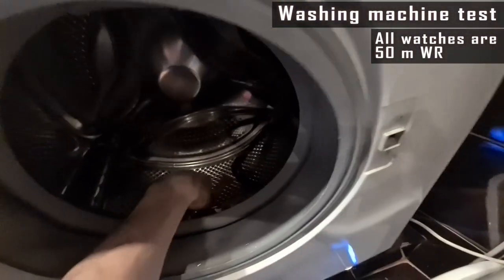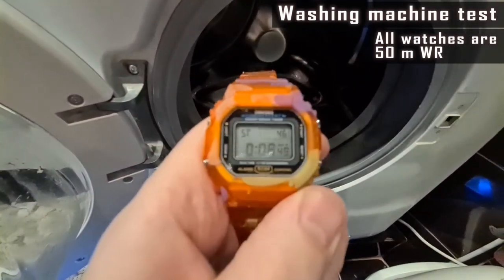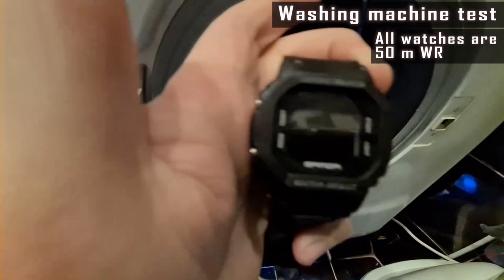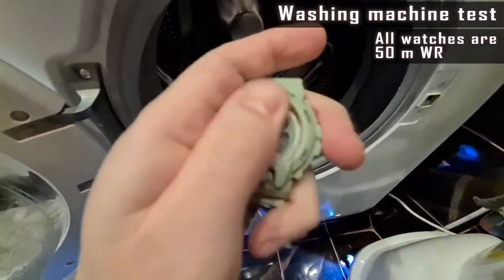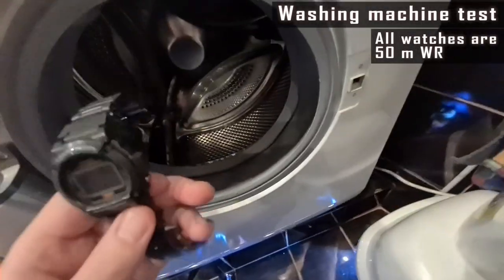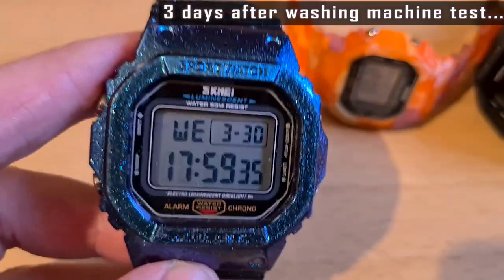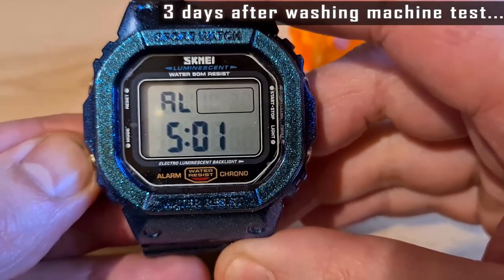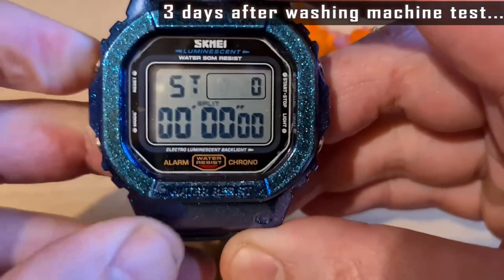The washing is over. Let's check out. After the washing machine test, let's check the watches once again.